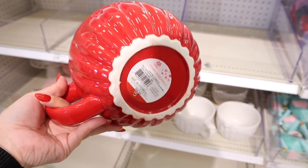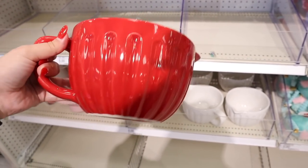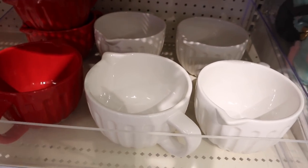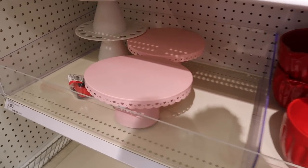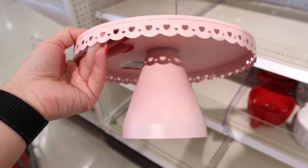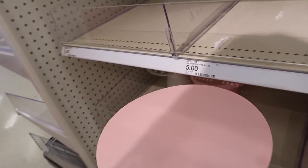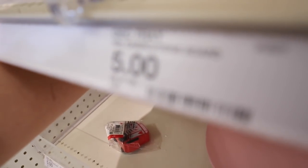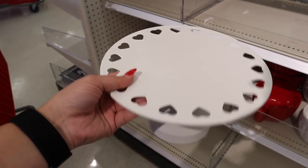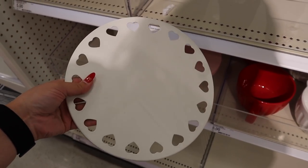They have these adorable ceramic mixing bowl sets with a pourer — slightly scalloped, in white and red — for five dollars. They probably also come in pink. Then they have these adorable cake stands: a really pretty light pink with hearts on the edges for five dollars, or you can get it in white with hearts all around it. How adorable! I'm going to put one of each in my cart — I really, really like these.